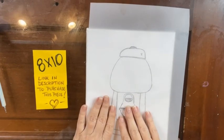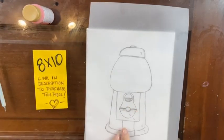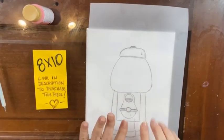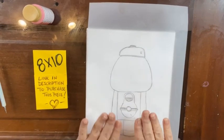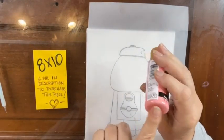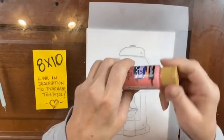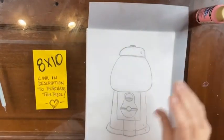I'm going to move this away and we're going to go ahead and paint our background. We're going to be painting our gumball machine red, but I didn't want to have a white background. So we're going to do pink and white kind of blended together to make a pinky background.